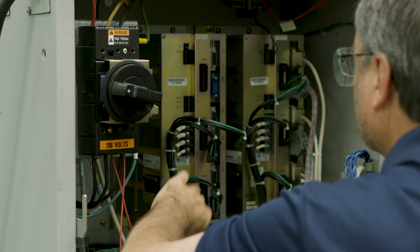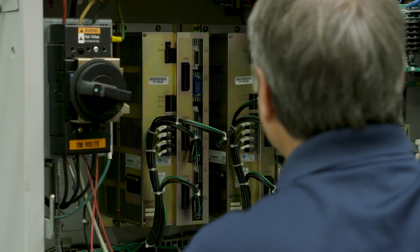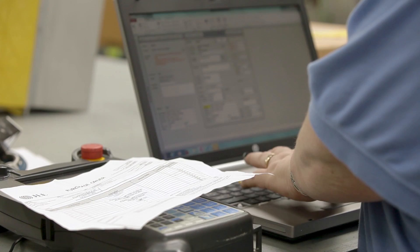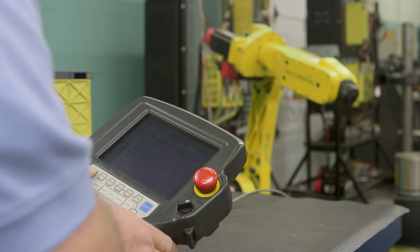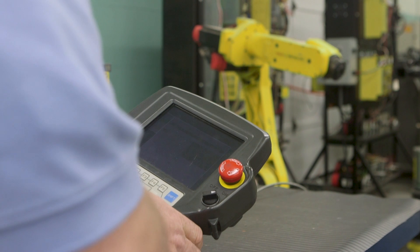At American Industrial, we strive to provide you the best repair possible while reducing costly downtime. Let us help you get the most out of your industrial controls with our quick-turn comprehensive repairs. Give us a call today to get your repair process started.